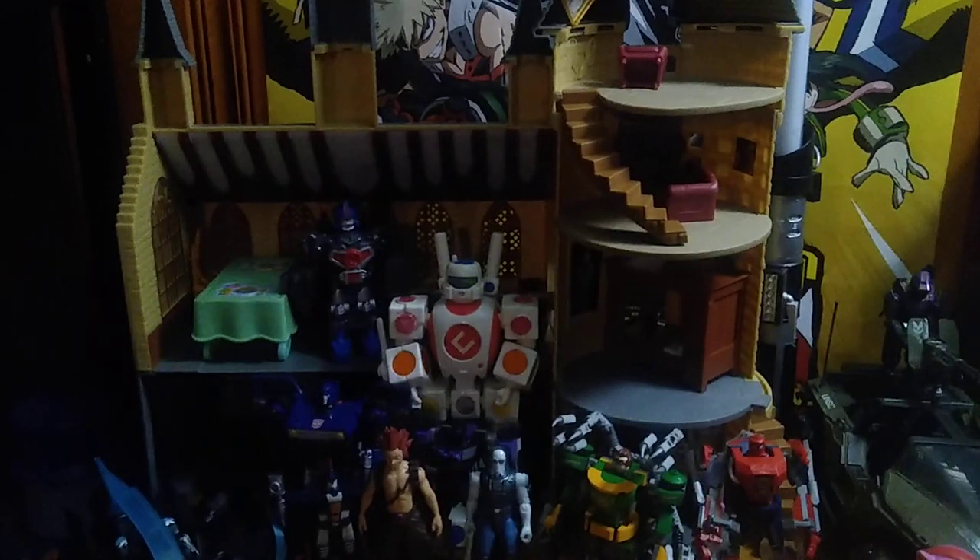Hey, what's up YouTube land? It's your boy Eddie Hill, the White Oak, Pennsylvania Toy Collector. And no, this is not a review. This is my entire toy haul for July.